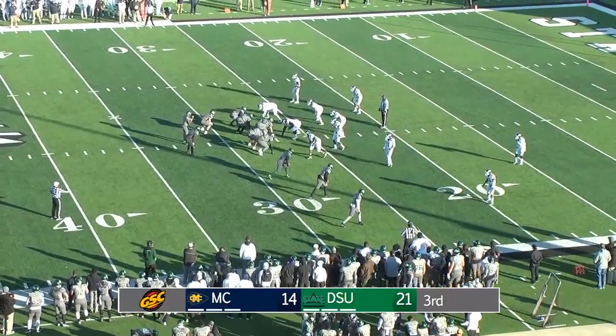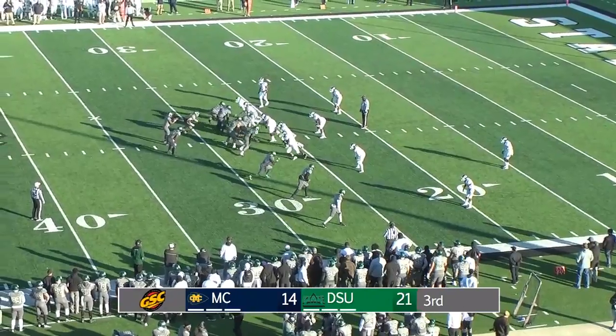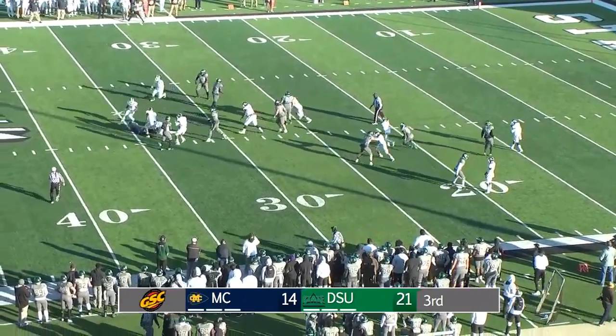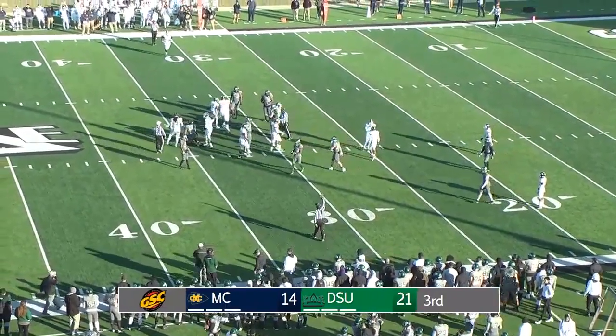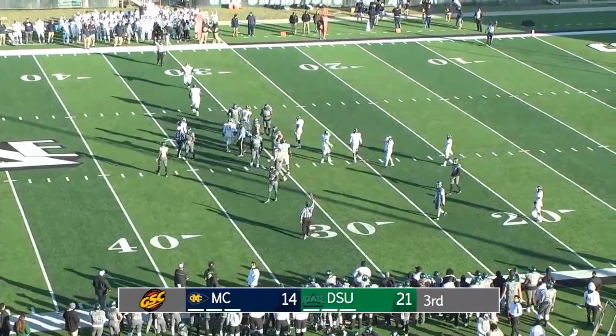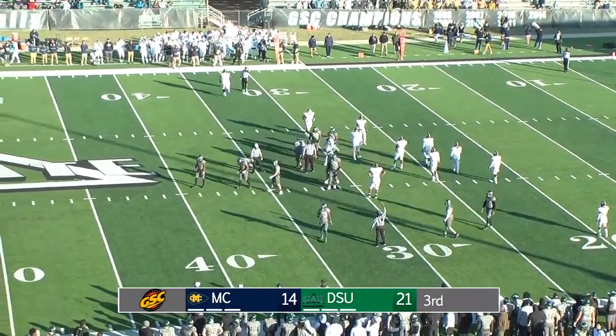Three receivers to the right side for Delta State. Choctaws showing blitz. Here they come, and they got to him in the backfield after the handoff to the running back, Wilson. It's Zaire Velasquez, a junior from San Diego, who comes in and makes the stop for a loss.